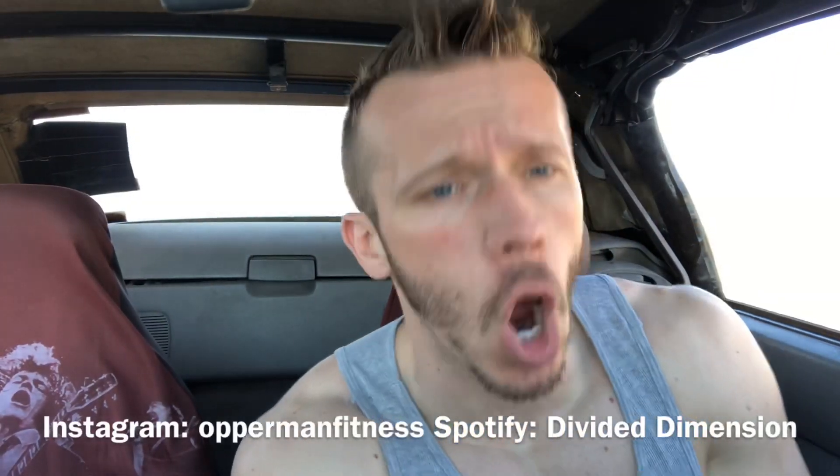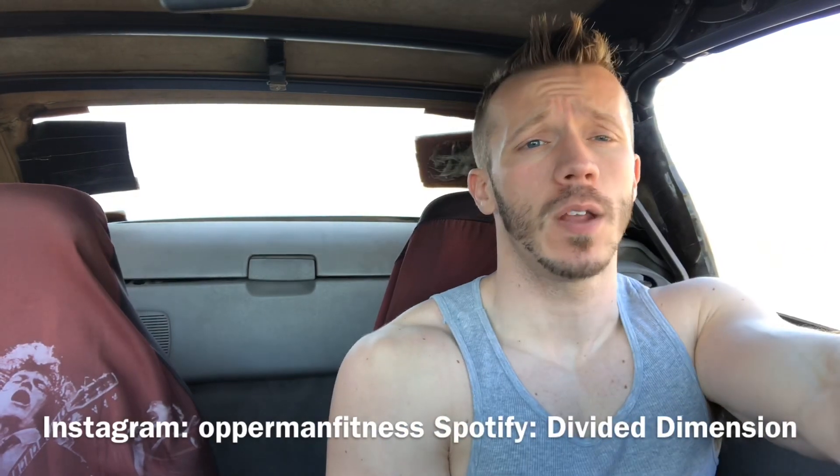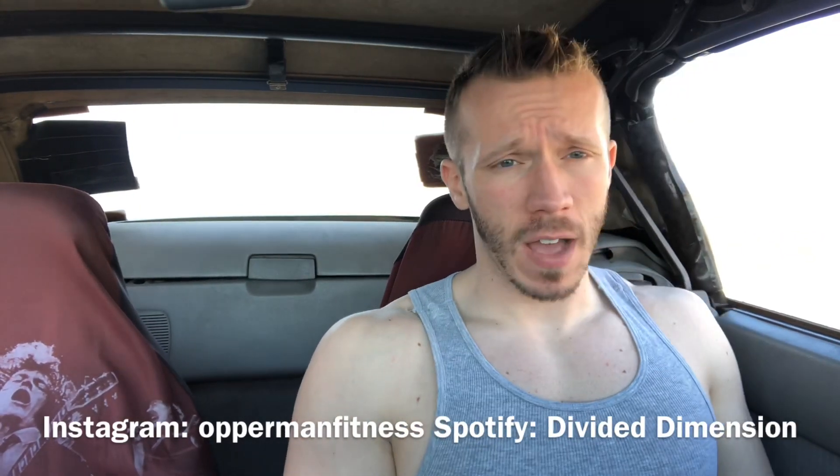What's going on guys? Before I start this video make sure you guys subscribe to the channel, hit the notification bell, stay up to date with all my videos, follow me on Instagram at Opperman Fitness, and follow my band Divided Dimension on Spotify.